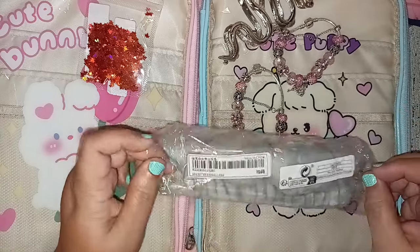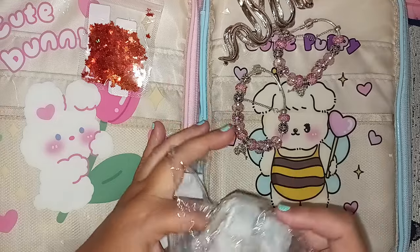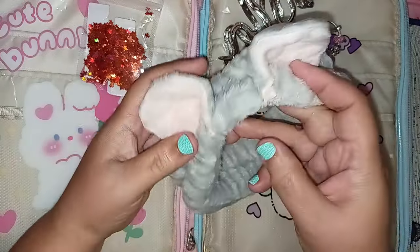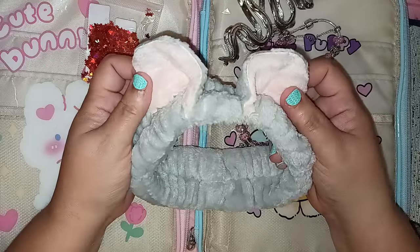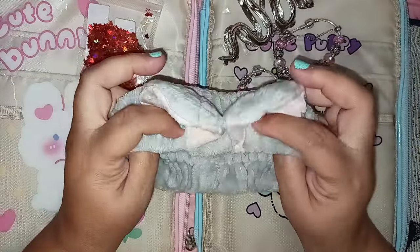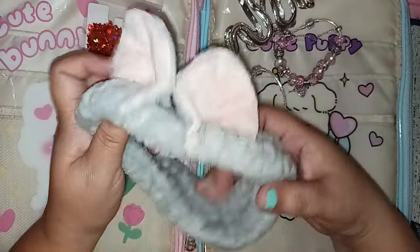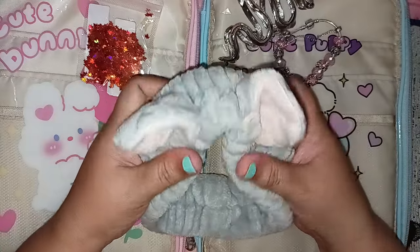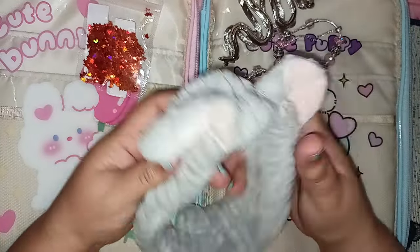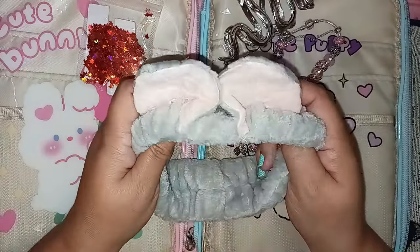I also wanted to get a new headband, so I picked this one up. It has little ears on it and I thought it was so cute. When I do my makeup, a face mask, or wash my face, I can just pull my hair back with this. It feels super soft and very luxurious. I believe this was under two dollars — it might have even been less than a dollar. They have different themes available.